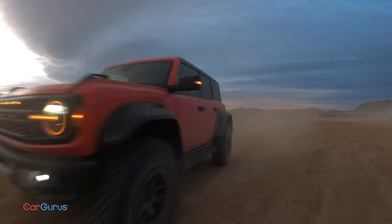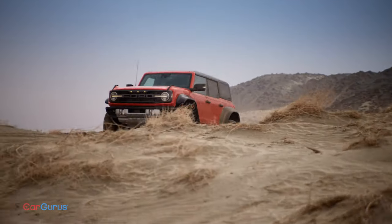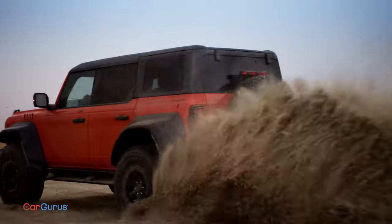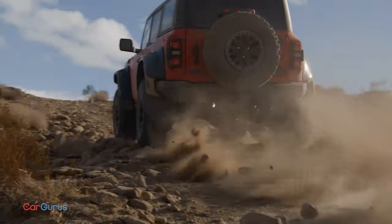The engine is a new 3.0-liter twin-turbo V6, unlike the 3.5-liter in the F-150 Raptor. So it's making less than 450 horsepower, but more than 400 — Ford won't exactly say.